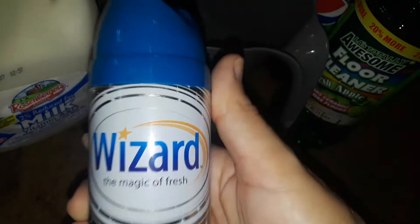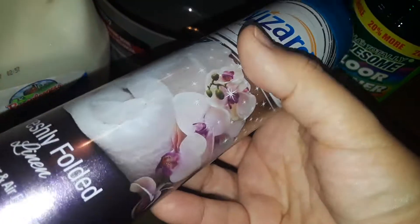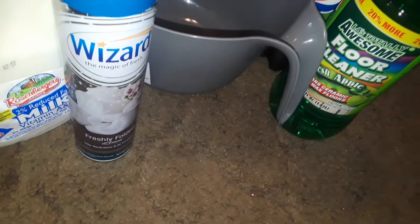The next thing I picked up at Dollar Tree was this Wizard Air Freshener. This is fresh clean linen — it's called Freshly Folded Linen. I like anything to do with fresh laundry, so I picked that up. Hopefully it smells good. I'm not sure if I've used that one before.